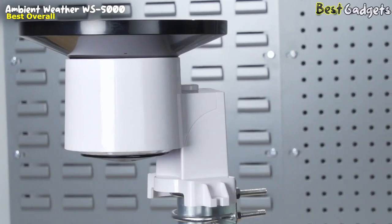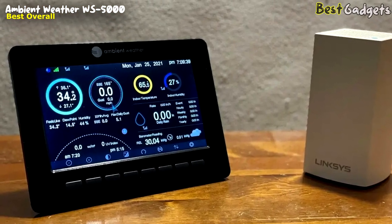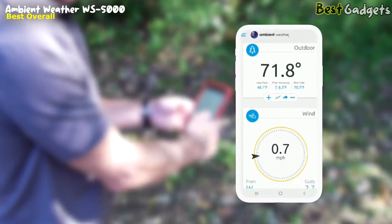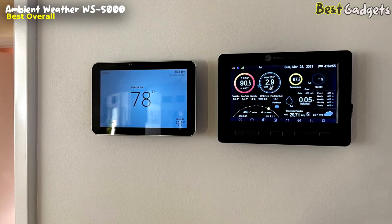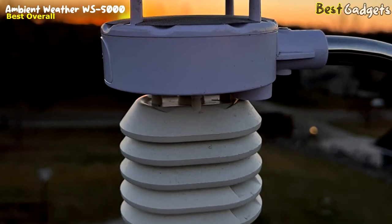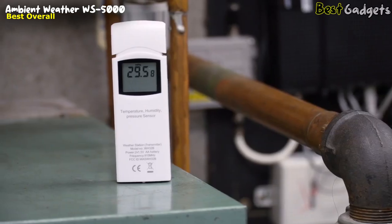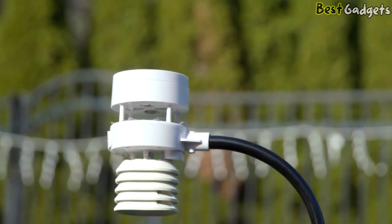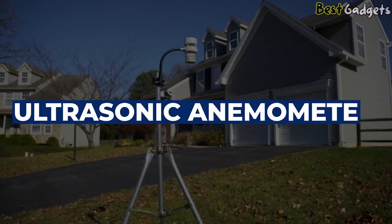The WS5000 includes several high-quality sensors that connect via radio frequencies, and the entire station connects to the internet over Wi-Fi. You can directly connect your station data to online communities such as ambientweather.net or Weather Underground. Set audible alerts for measured parameters such as wind speed, rain, temperature, humidity, UV light, barometric pressure, air quality, lightning, soil moisture, and leaks. Add up to eight temperature and humidity sensors to monitor around your home. The ultrasonic wind meter includes no moving parts, so there's never any maintenance or repairs required.